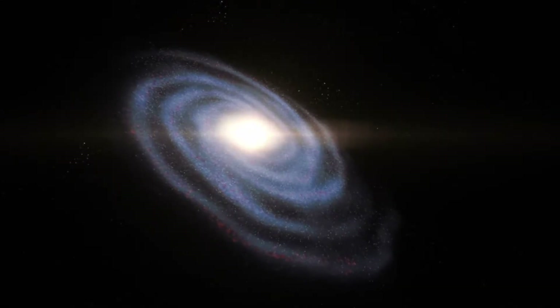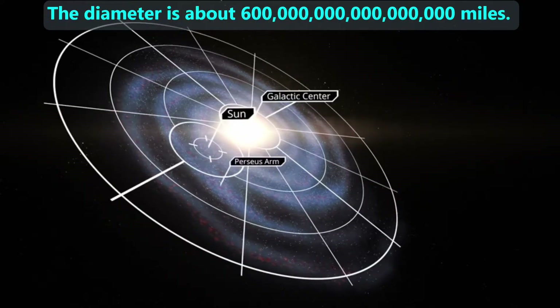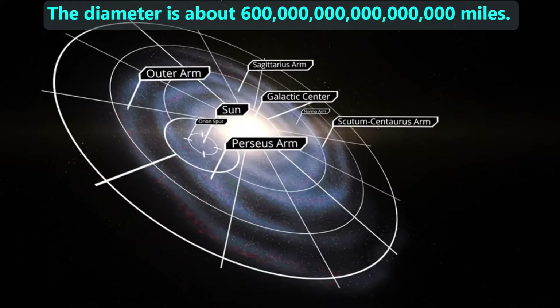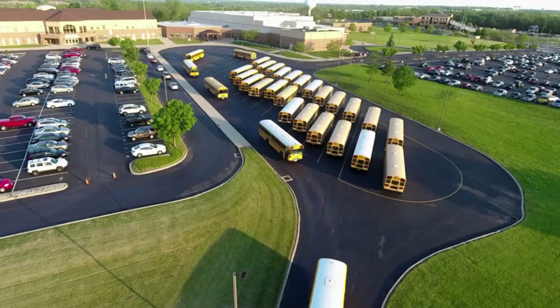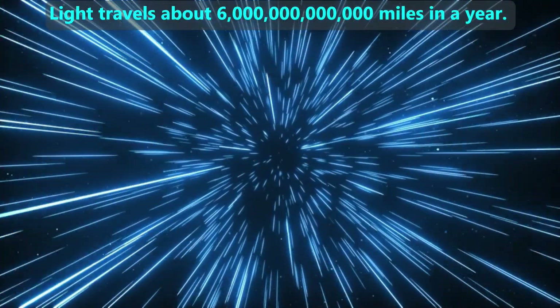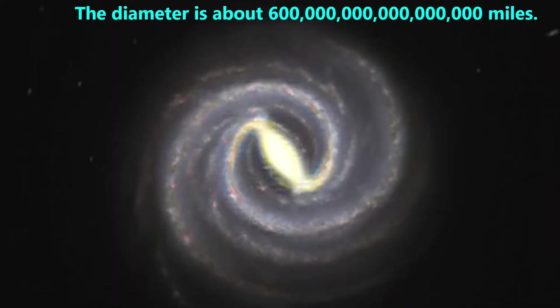The stars of the Milky Way are spread out over a huge distance, which would be about this many miles across. Most of us don't know the words for numbers this big, so astronomers measure distances in time rather than miles. Using time to measure distance is a little like asking friends how long their bus ride is to school, rather than asking how many miles away they live. Because light can travel about 6 trillion miles in one year, we call that distance one light year. We can say that the Milky Way is about 100,000 light years across.